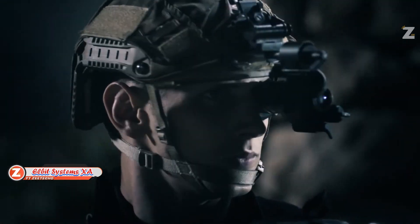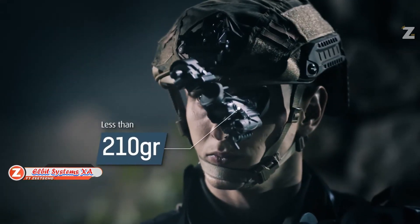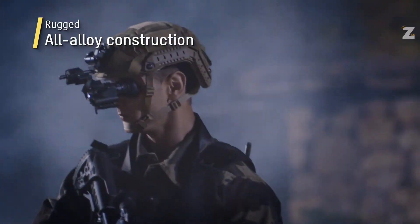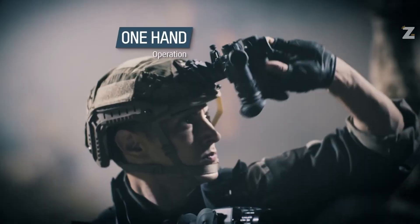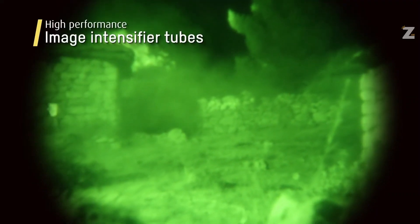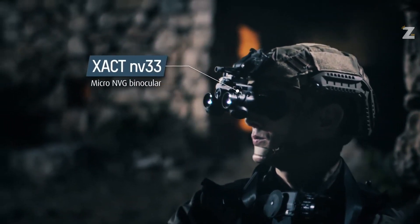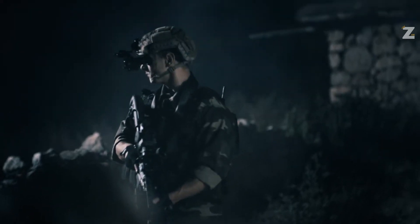Elbit Systems, an Israeli business, is becoming well-known in Germany and beyond with its products. The Netherlands and other NATO member states are eager consumers. Their main product line consists of night vision goggles and monoculars. Consider the precise NV32 monocular — it has a 40-degree field of vision and a battery life of around 53 hours. With the IR laser illuminator included,